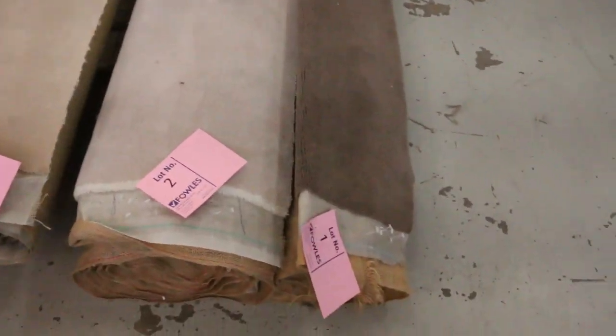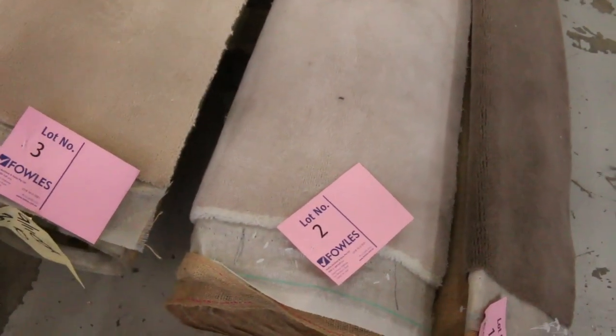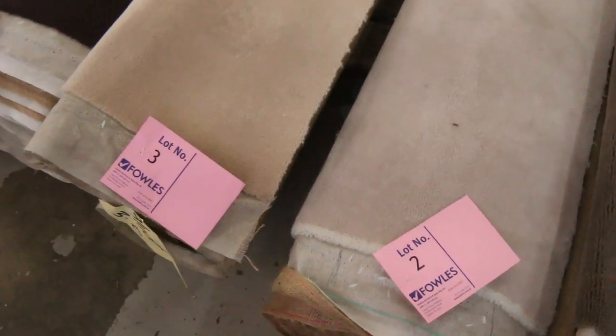Let's start off with our rollings and offcuts. Have a look at these — we've got some beautiful wool carpets coming for tomorrow's auction. We start off with these offcuts.